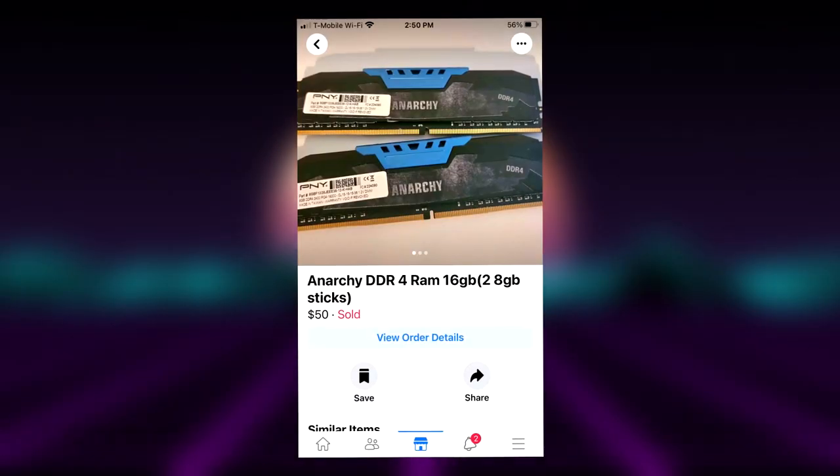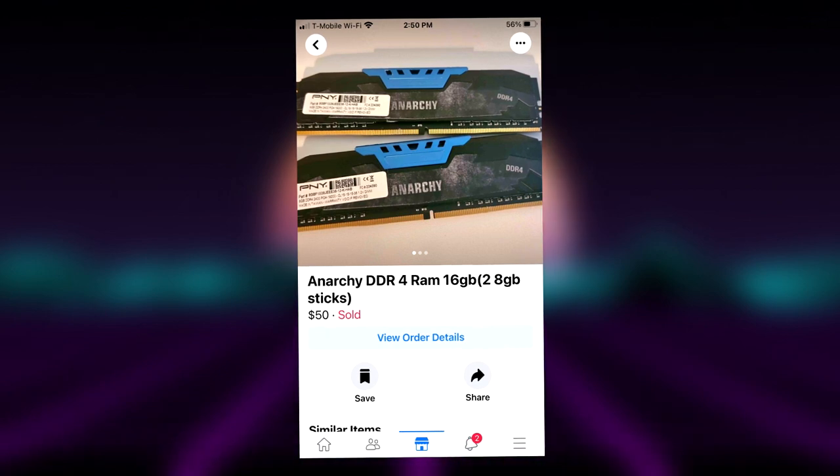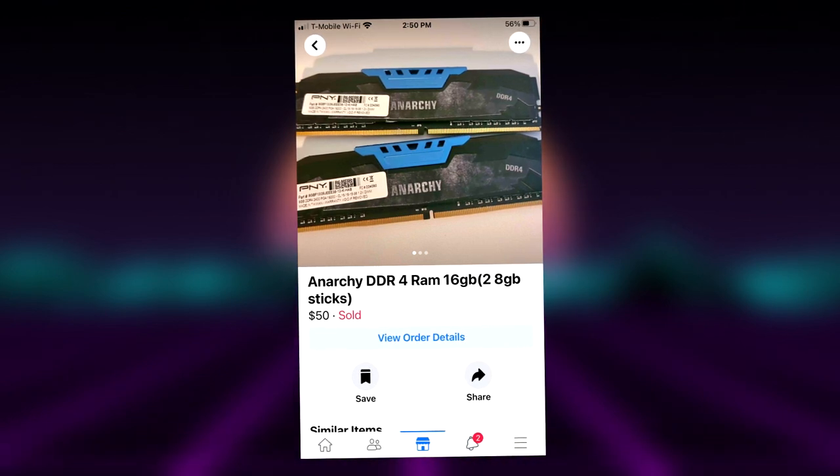For the RAM we used one 8GB stick. We did end up buying two at once but only needed one for this build. If you want to spend an extra $20, just add another stick of RAM and you'll be up to 16GB.